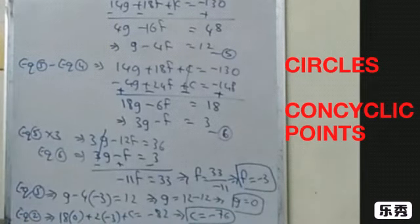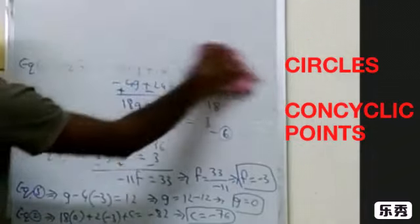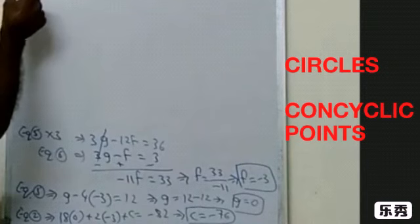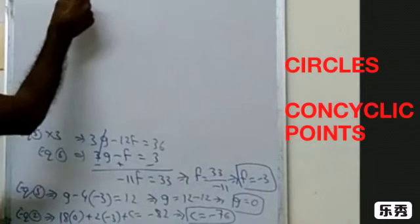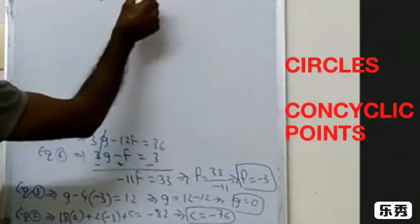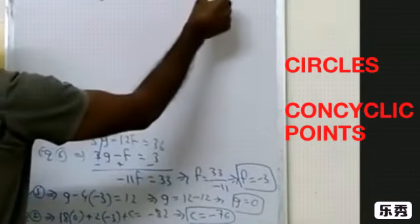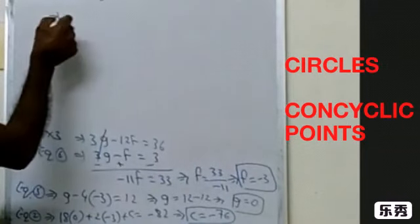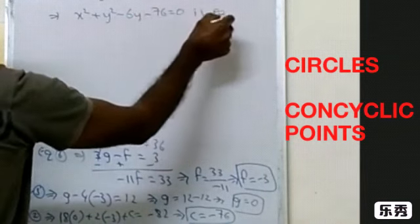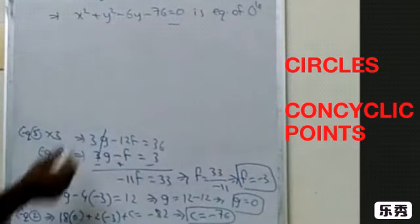Now substitute g = 0, f = −3, and c = −76 into equation 1: x² + y² + 2(0)x + 2(−3)y + (−76) = 0, which gives x² + y² − 6y − 76 = 0. Take this as equation number 7, the equation of the circle.